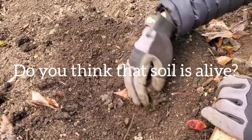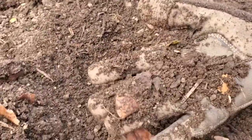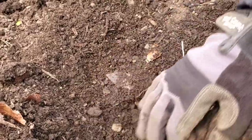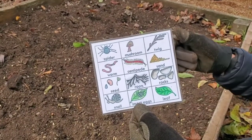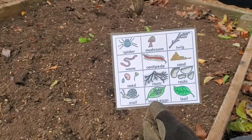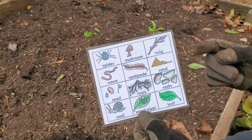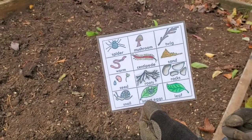Do you think that soil is alive? It may not look alive to you, but even in this little handful of soil there are thousands and thousands of teeny tiny creatures we can't even see. And there are a lot of creatures in the soil that we can see. Here are some of the things you might find in garden soil — things that are alive, like a spider, a worm, even a mushroom. But there are also things in the soil that aren't alive, like rocks and sand. To be healthy, garden soil needs to have a lot of living things inside of it.